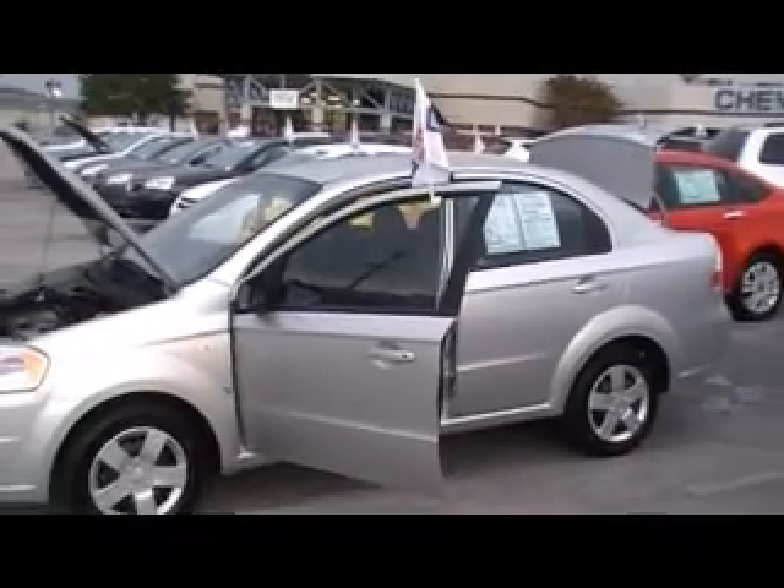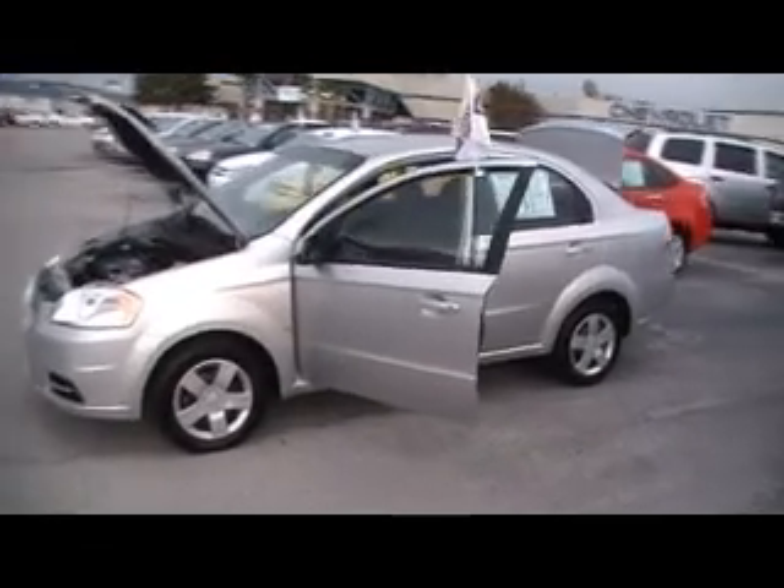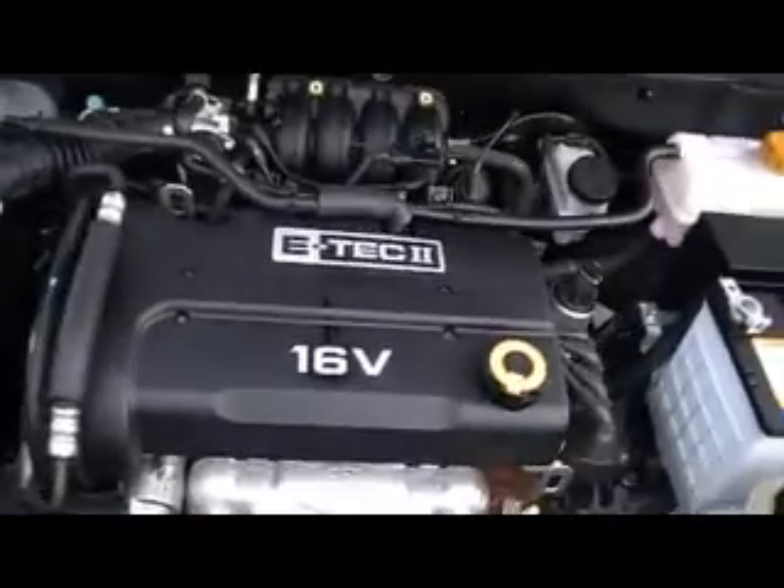Folks, we're at Mountain View Chevrolet in downtown Chattanooga with another episode of Look What I Traded For. Check it out — it's a 2008 Chevy Aveo, manual four-cylinder. It's a five-speed car.